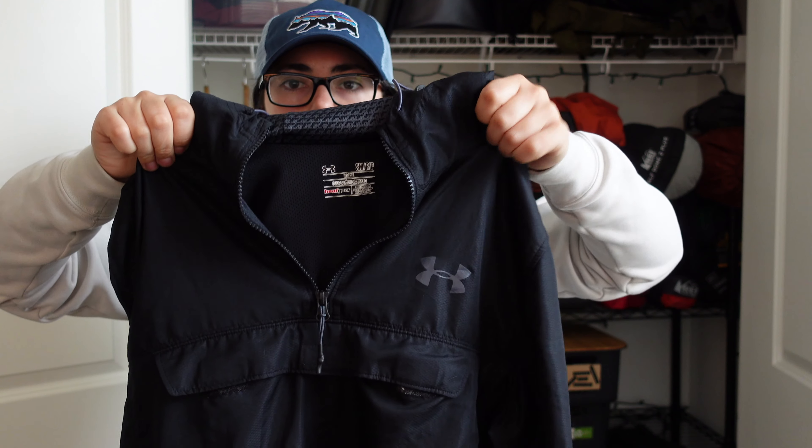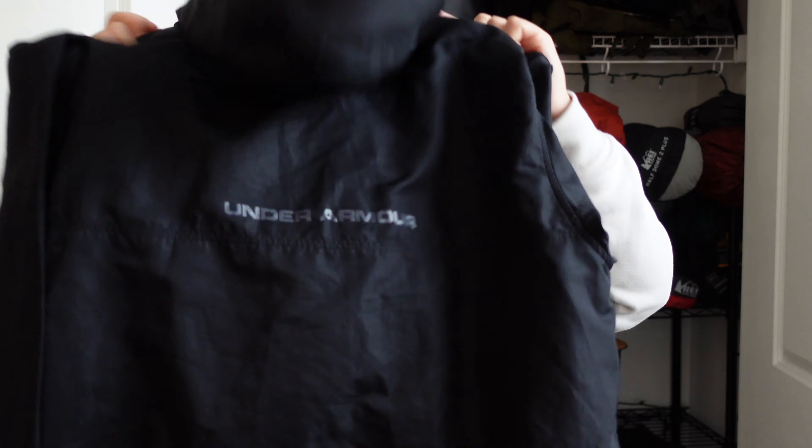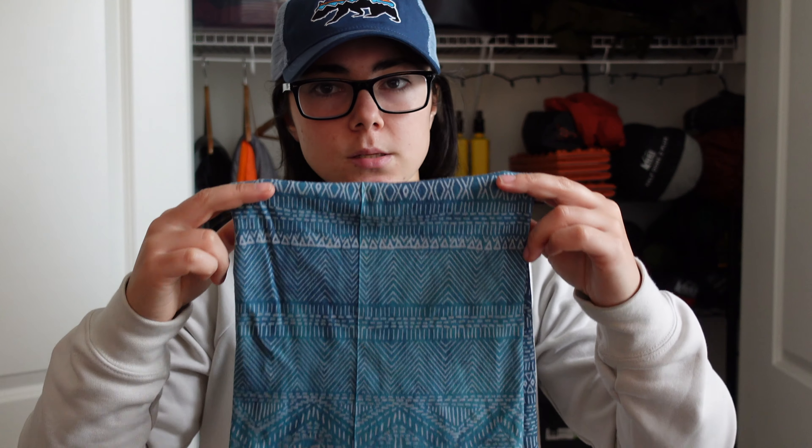And then this is just a pullover Under Armour rain jacket slash windbreaker. I've had this for I don't know how long. It's a men's, I believe, but it's nice. And then I have a Buff — I think I'm going to be using it more as a mask than anything while I'm on trail. I have a beanie and I prefer to use that. I know you can use these as beanies as well, but I prefer an actual beanie, especially if it's going to get down to the 30s at night.